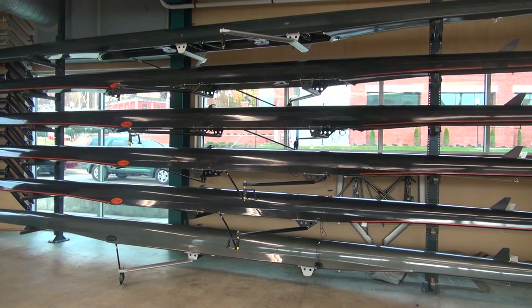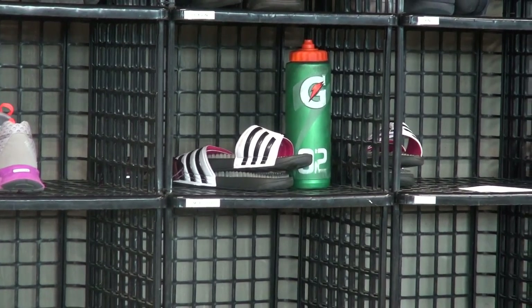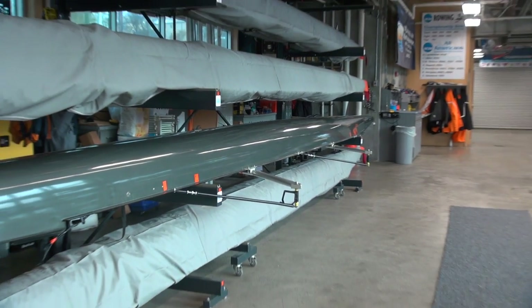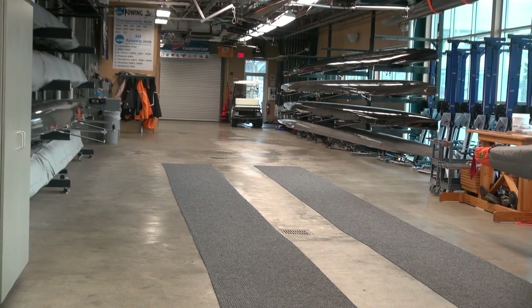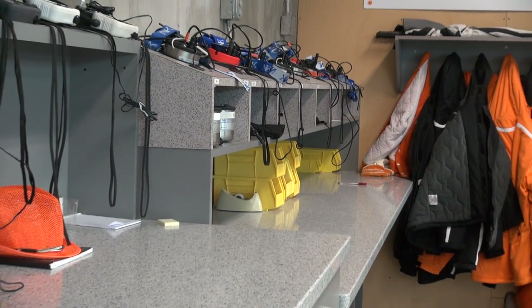We've got some racks over here with our novice eights, some rows of cubbies here. Then we've got our fours stacked here, and the varsity eights down at the far end. And then we've got everything that you could possibly need.